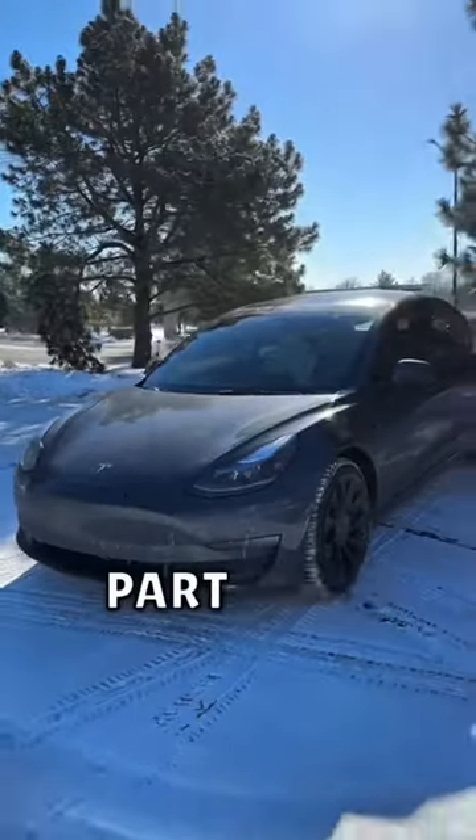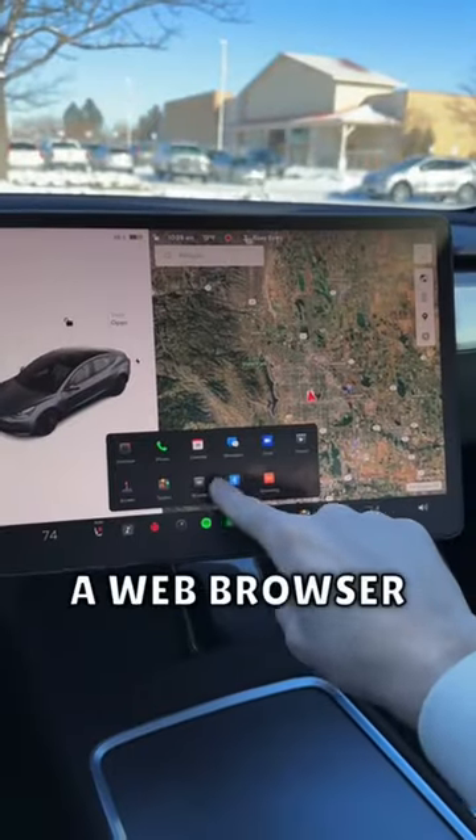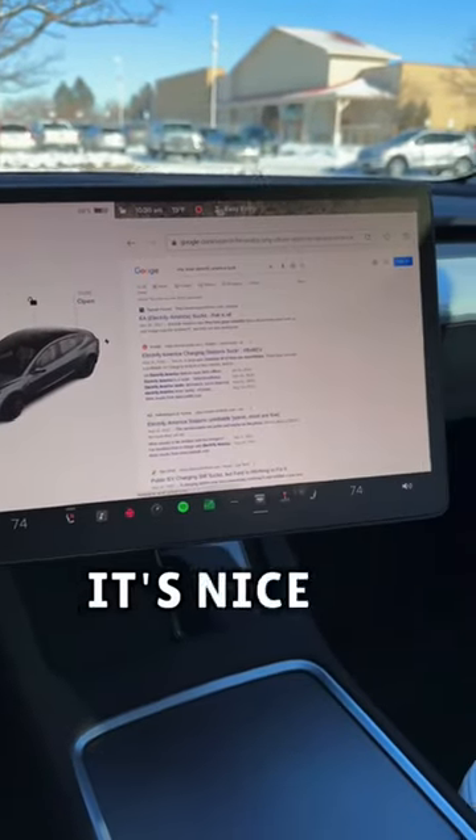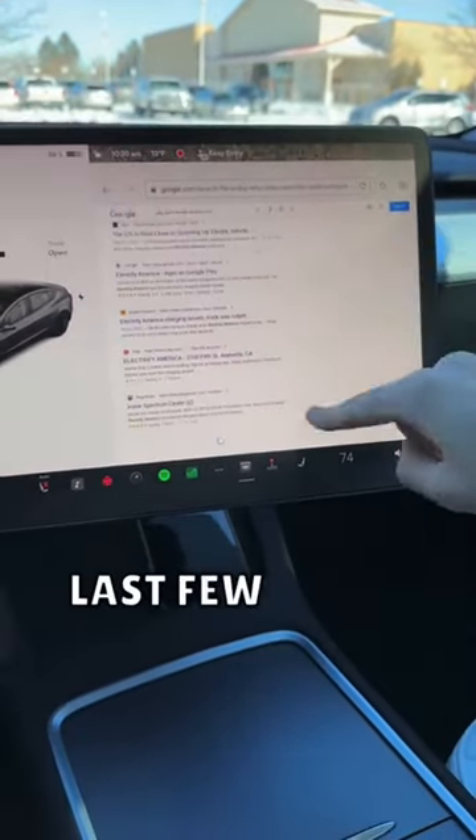Some of my favorite Tesla features, part two. Teslas have a web browser built into the car, and paired with the AMD Ryzen it's really responsive. It's nice to see how much they've improved over the last few years.